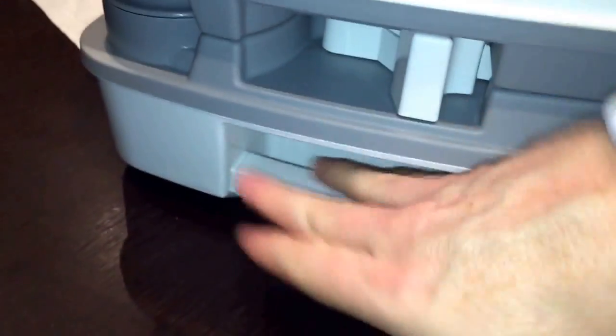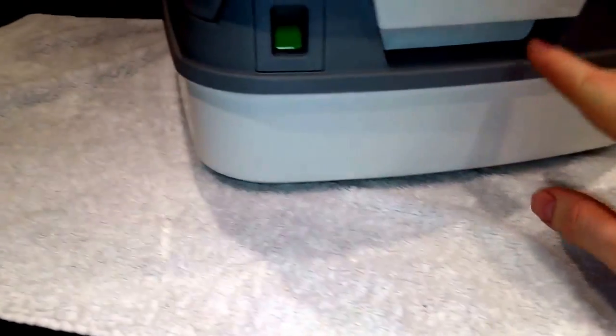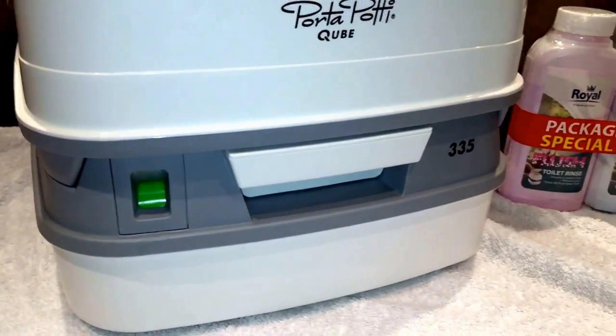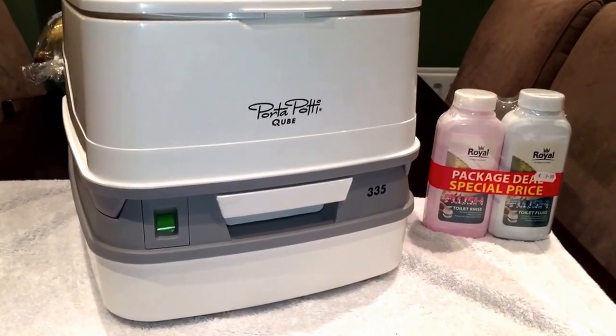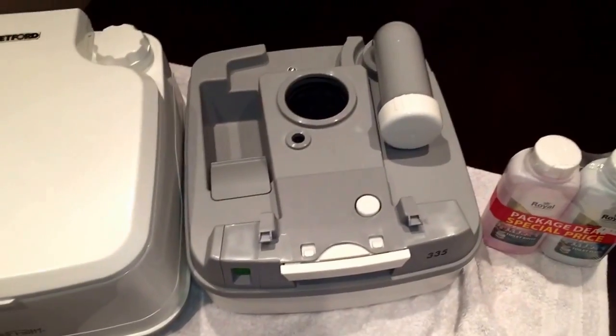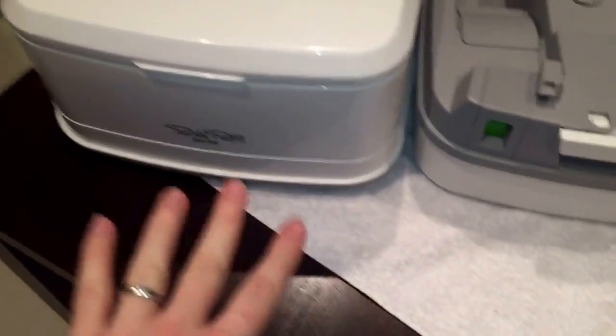Once it's sealed, around the back there's a mechanism you undo, and the whole idea is that when you undo it the top comes apart. You can see they're independent of each other — very simple to do, just pull this piece to one side and the top part comes off, no liquid spilling anywhere. Very neat and tidy.